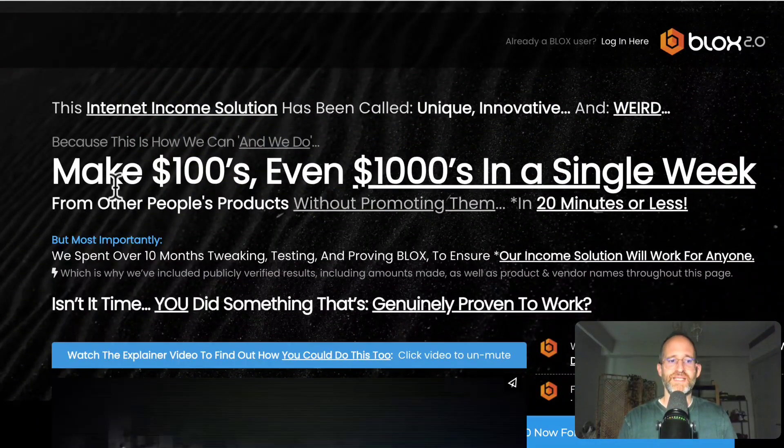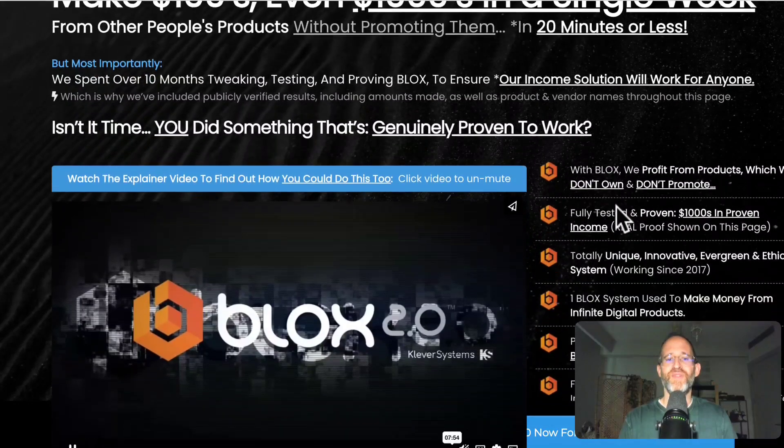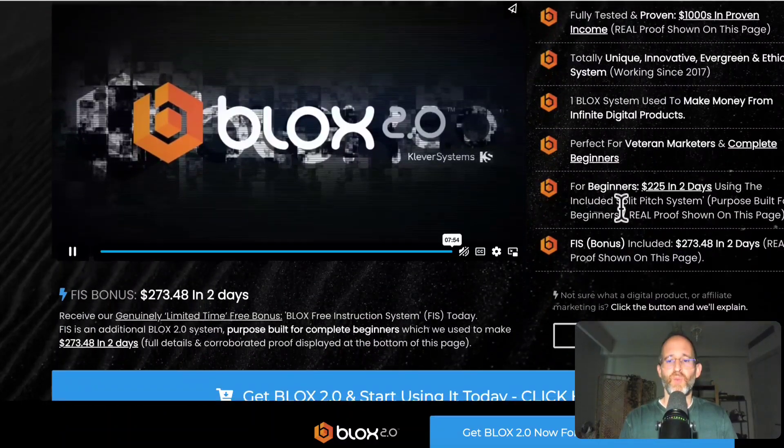Let's take a look at the sales page together. It says this internet income solution has been called unique, innovative, and weird — because this is how they make hundreds, even thousands in a single week from other people's products without promoting them, in 20 minutes or less. They've spent over 10 months tweaking this. I've seen them testing it and I've seen the income proof. I know this is a real, legitimate way.